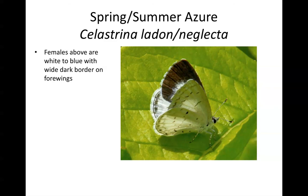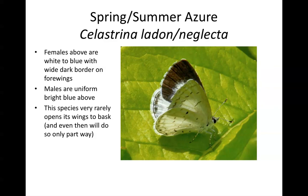The eastern tailed blue tends to bask with wings wide open, but the spring azure does not. Females are white to blue above with a wide dark border on the forewings, while males are a uniform bright blue. This species only very rarely opens its wings to bask, and even then only partway — never fully like the eastern tailed blue. The spring azure also tends to be a stronger flyer, flying up higher when it leaves its perch, whereas the eastern tailed blue stays lower in vegetation and flies more slowly.